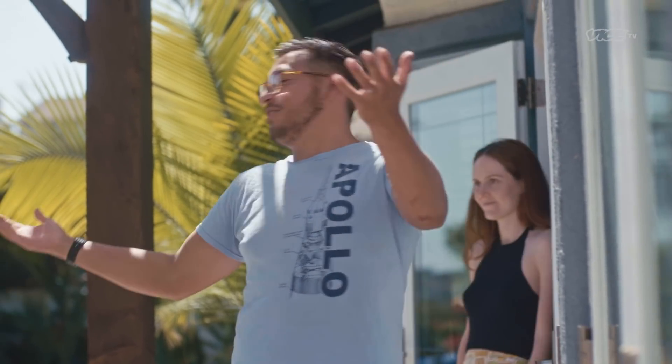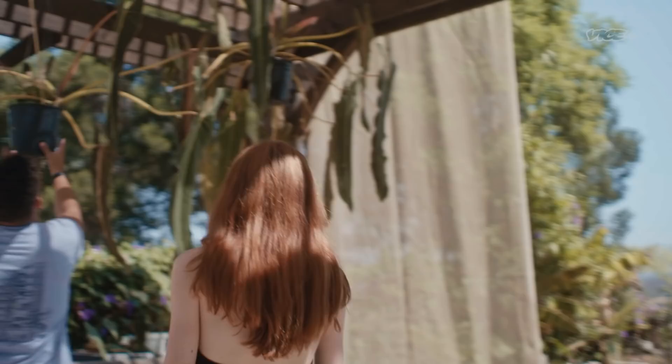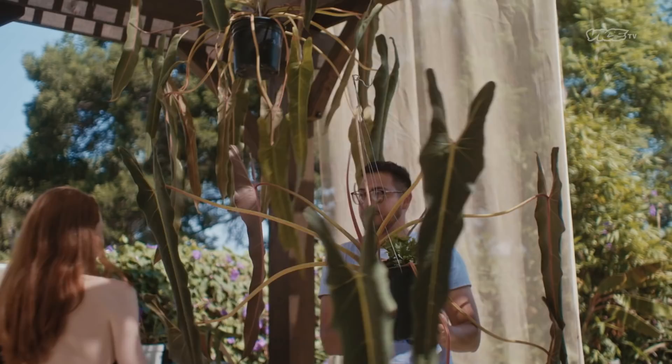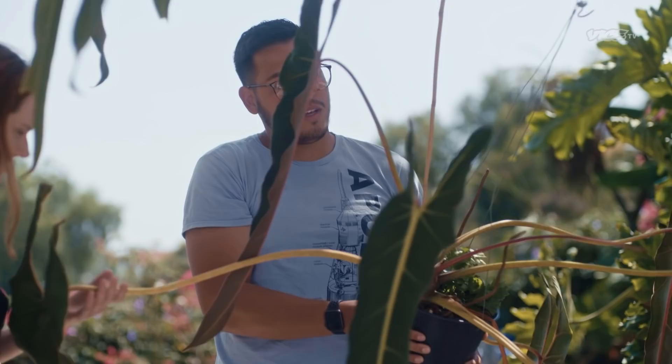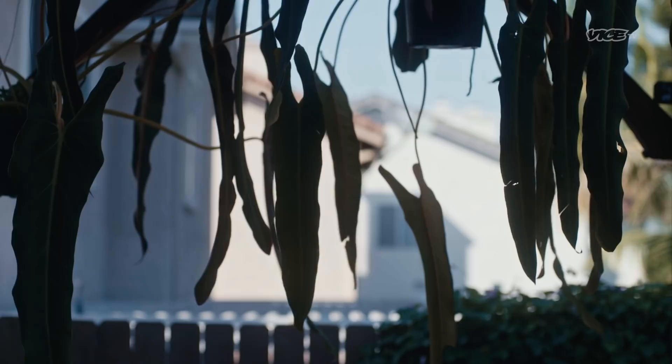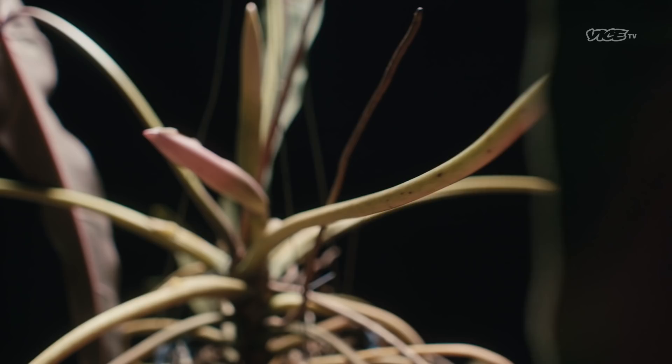These are known as the holy grail of the aroid world — Philodendron Spiritusanti. Right now, this is the most expensive plant you could buy. Last I saw, it was around $7,000 for one of these. The Philodendron Spiritusanti, or PSS for short, has become legendary in the rare plant community.